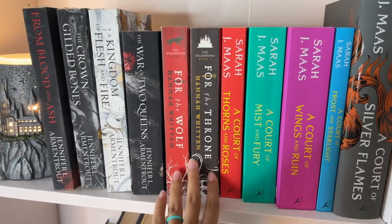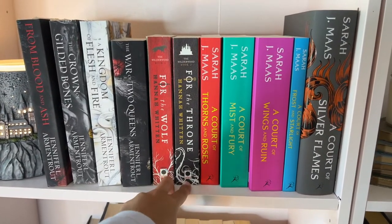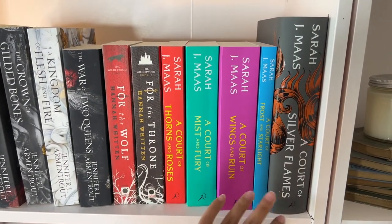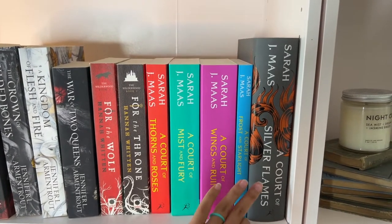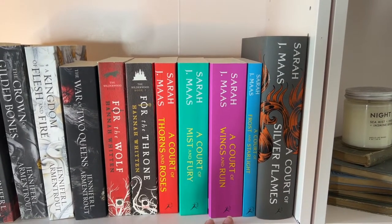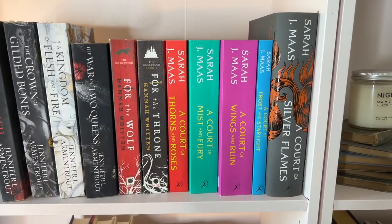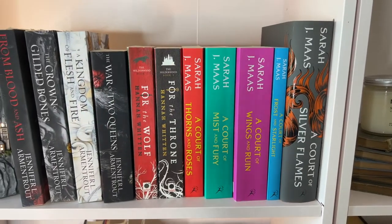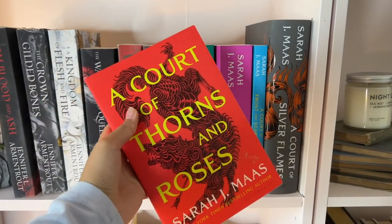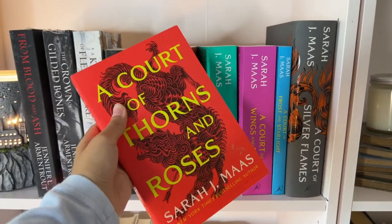Then we have For the Wolf and For the Throne — I just finished these last week and they were a very fun dark fantasy series with a little bit of romance, which is why they're on this shelf. And obviously the ACOTAR series by Sarah J. Maas — these are the only ones I really liked enough to purchase. Throne of Glass was okay but not my favorite, and I couldn't get into Crescent City at all. ACOTAR is probably one of my favorite books of all time and I cannot wait to reread it and watch the Hulu adaptation.